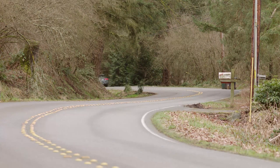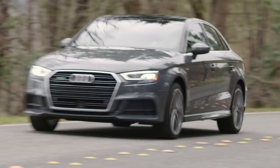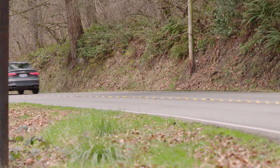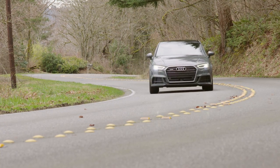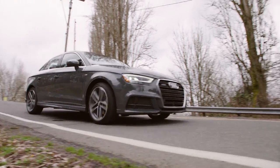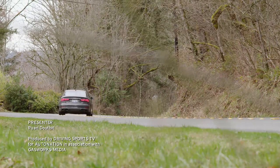The 2017 Audi A3 Quattro sedan is one of my top picks in the compact luxury segment. The technology is far ahead of the class, while at the same time delivering one of the best driving experiences available. To test drive the latest from Audi, visit your local AutoNation-affiliated Audi dealer. Get started at AutoNation.com today. I'm Ryan Douthat — thanks for watching.